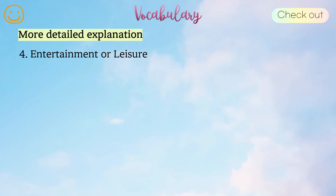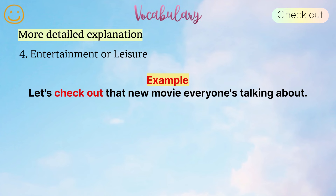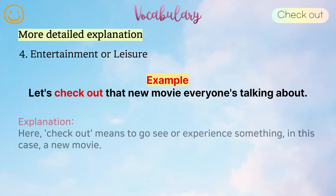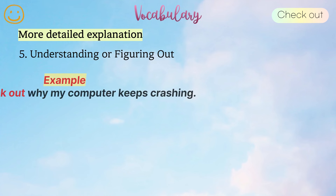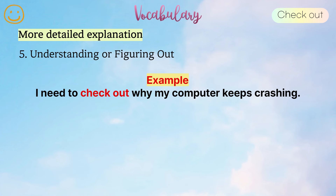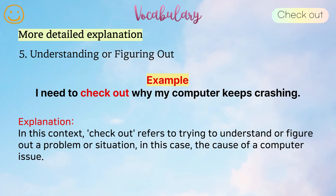4. Entertainment or leisure. Example: Let's check out that new movie everyone's talking about. Here, check out means to go see or experience something, in this case, a new movie. 5. Understanding or figuring out. Example: I need to check out why my computer keeps crashing. In this context, check out refers to trying to understand or figure out a problem or situation, in this case, the cause of a computer issue.